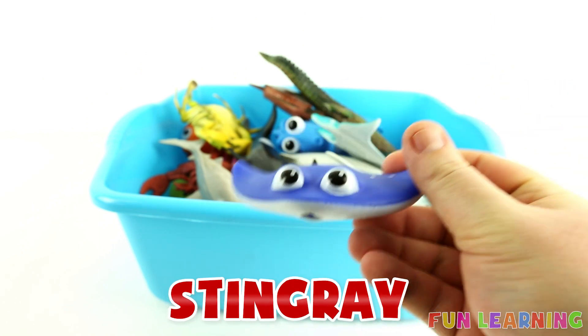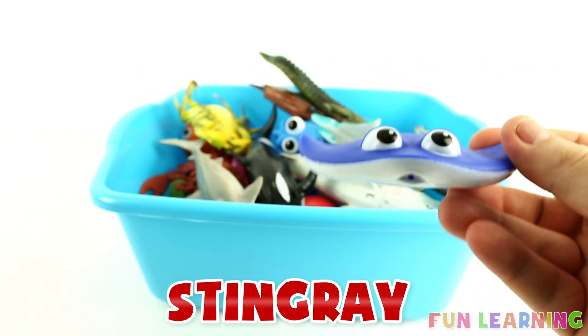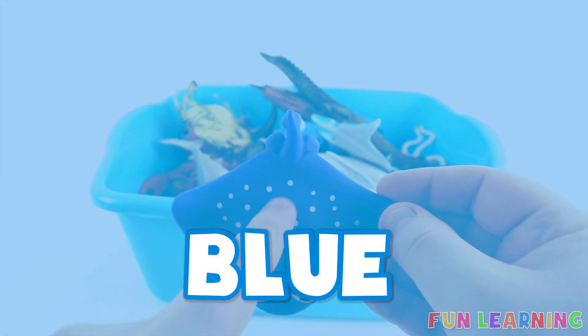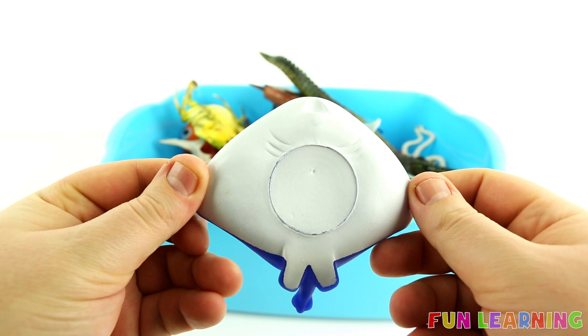S is for stingray. Say it with me, stingray. Blue with little white spots and white on the bottom.